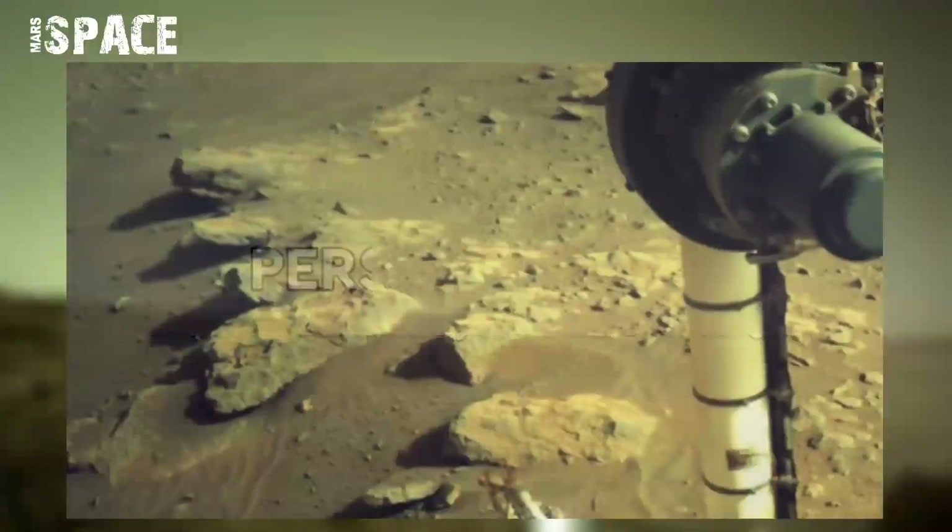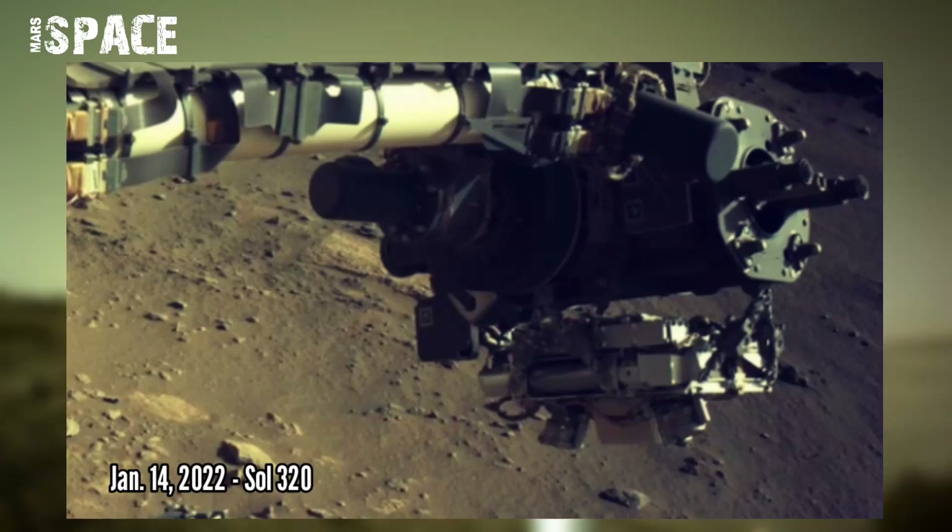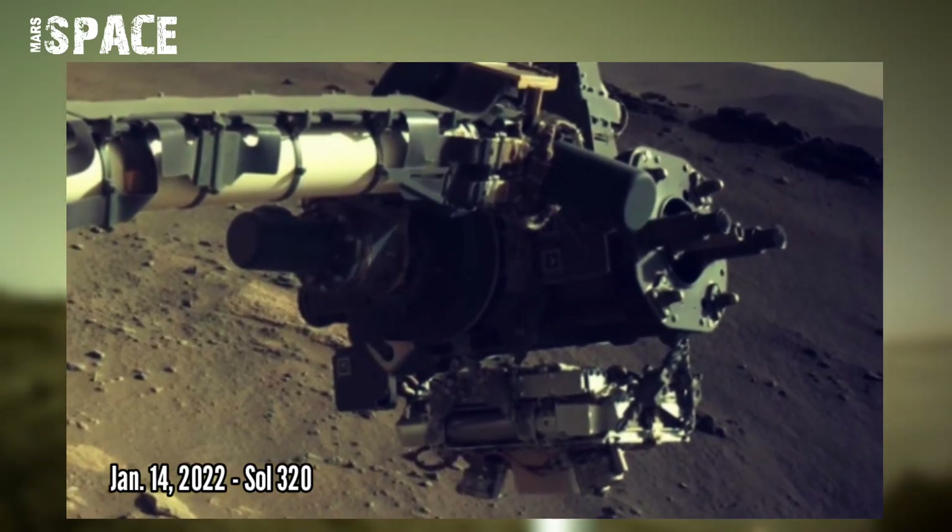Deeper investigation on the Perseverance rover chalked on Mars pebbles while collecting a rock sample. On 14th January 2022,